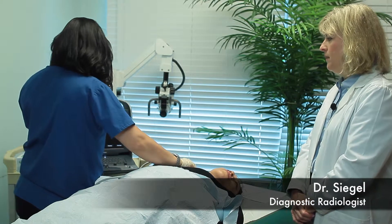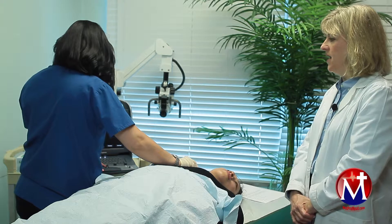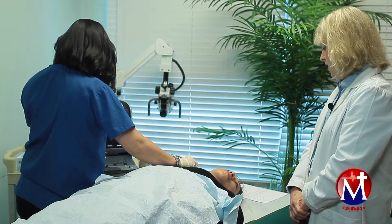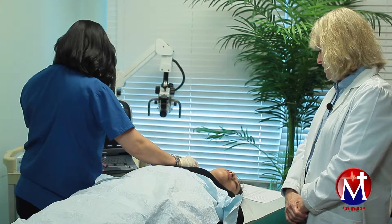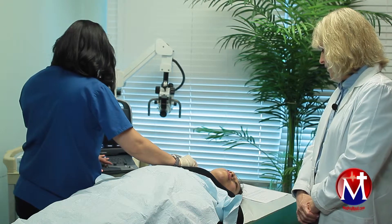Layla is now going to perform a carotid duplex Doppler ultrasound exam of the carotid arteries in this patient. Carotid imaging is a safe, non-invasive diagnostic assessment of the blood flow throughout the vessels that supply the neck and the brain.